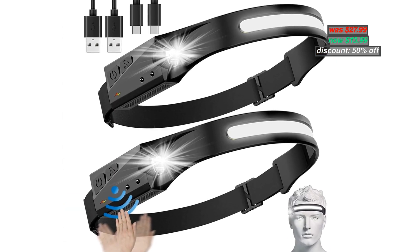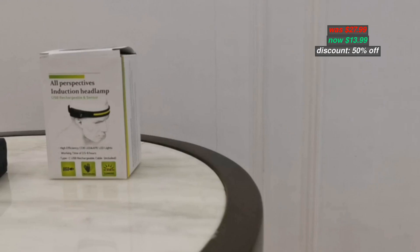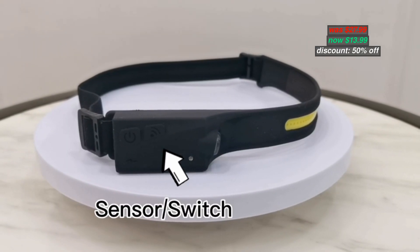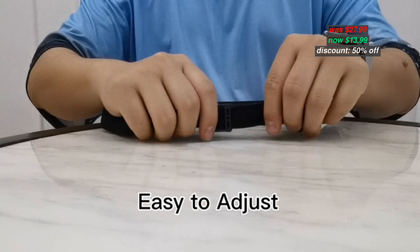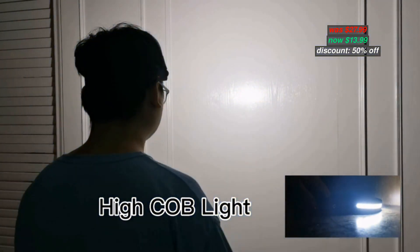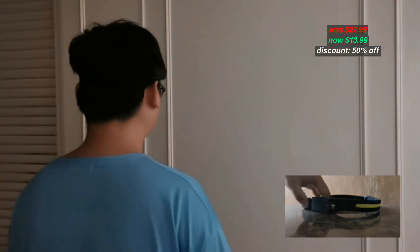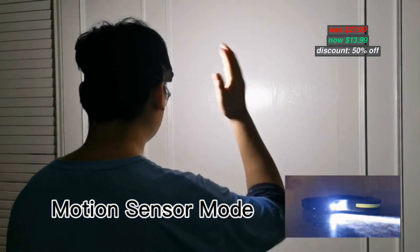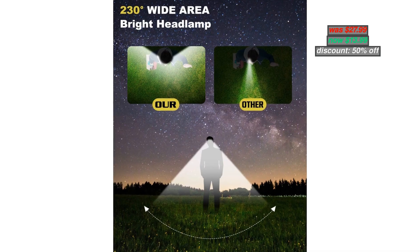Number 7. Headlamp Rechargeable 2-Pack — 230-degree wide bright beam headlamp for adults, high lumen headlamp for men, great for camping, hiking, and emergency accessories. LED headlamp reaches IPX4 waterproof rating and can be used on rainy days. It can work 3 to 8 hours in different light modes after a 2-hour full charge. If lighting is required for a long time, it is recommended to carry 2 at a time for standby. Original price $27.99, now discounted 50% to $13.99. With coupon code in the description below, you can apply the code during checkout.